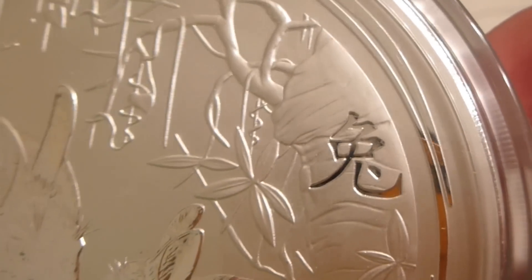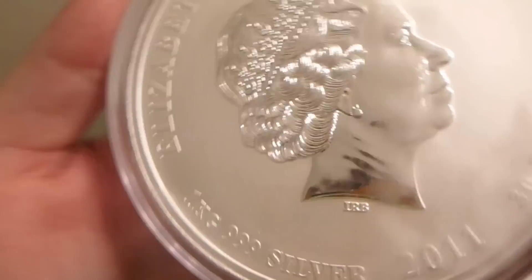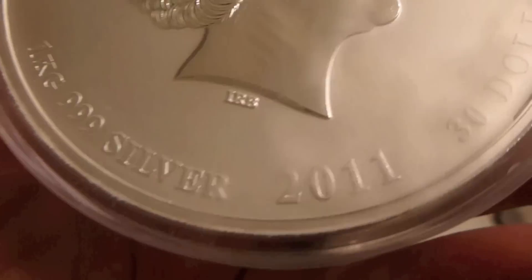You've got these rabbits on the front. Something in — I guess Chinese or Japanese — probably means rabbit. I'm just guessing. And you can see it's a big coin. On the back it says one kilogram, 999 silver, 2011.